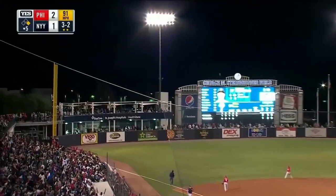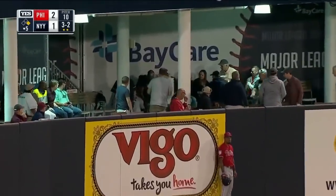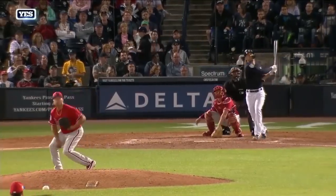High drive to left field, going back — Williams tracking it to the wall. See ya! Another home run for Stanton — this one a two-run shot. Yankees lead three to two.